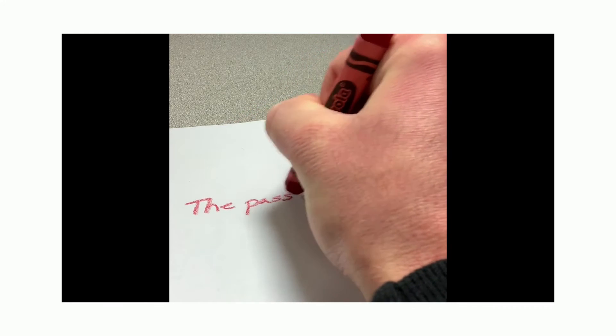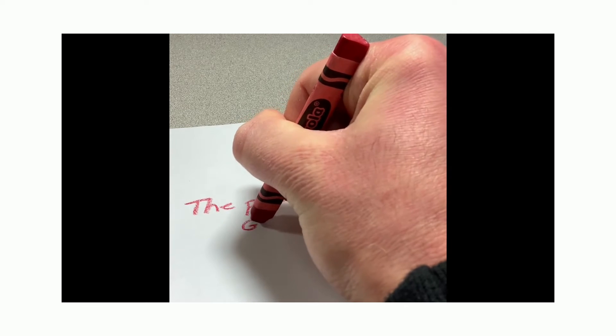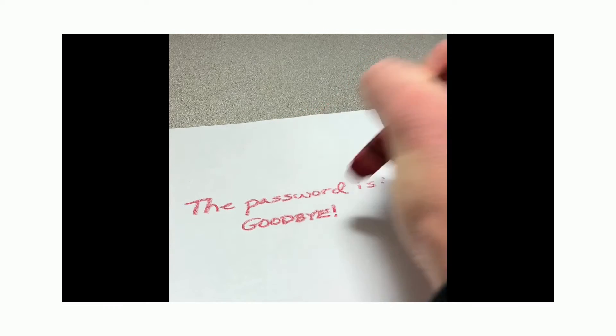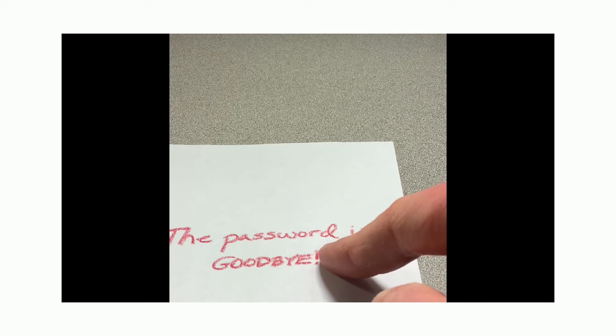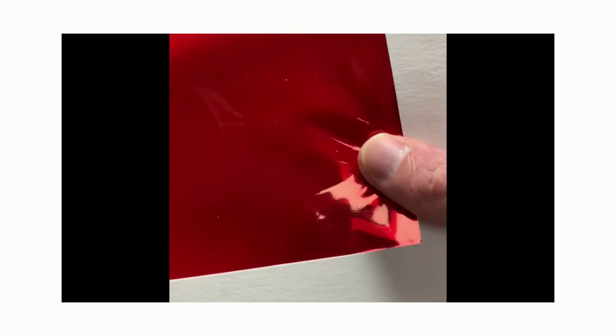The decoy password is 'goodbye.' When I hold the filter in front of it, the red just blends in with the red of the plastic. That's because the wax of the red crayon is reflecting red light into our eyes, which is why it appears red. The white paper around it is reflecting all different colors, but only the red is being allowed through the filter.